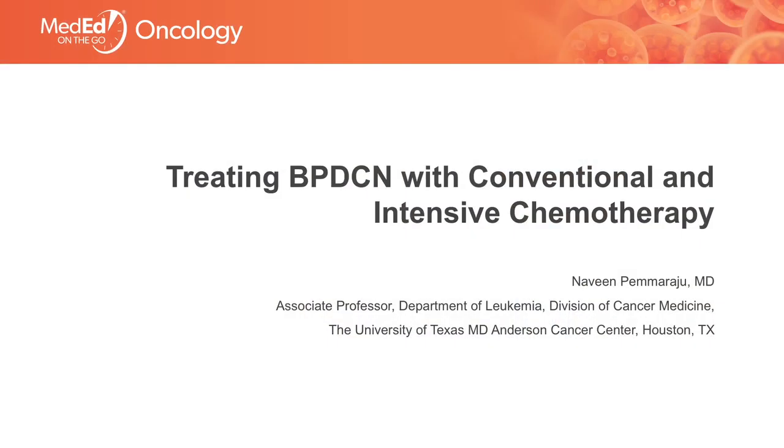Hello, I'm Dr. Naveen Pemaraju, Associate Professor in the Department of Leukemia at MD Anderson Cancer Center. Today, I'll be discussing with you treating BPDCN with conventional and intensive chemotherapy.